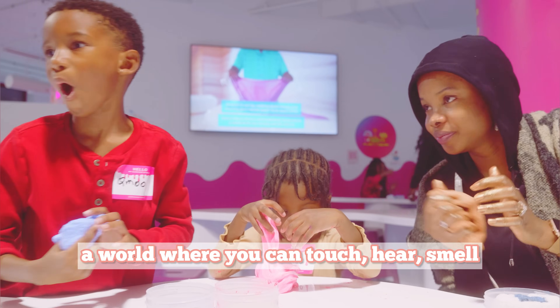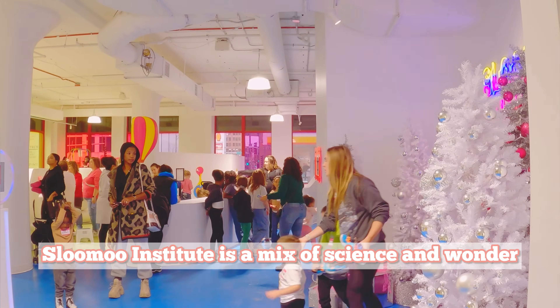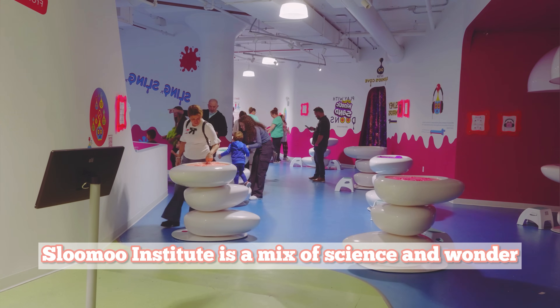Picture this: a world where you can touch, hear, smell, and see the magic come alive. Slooze Institute is a mix of science and wonder.